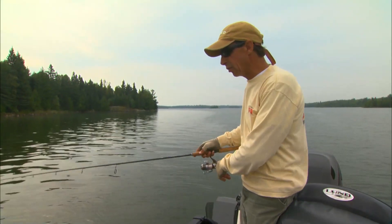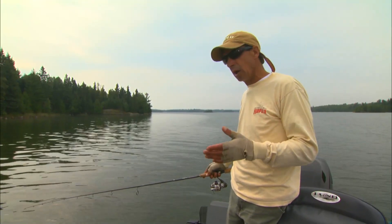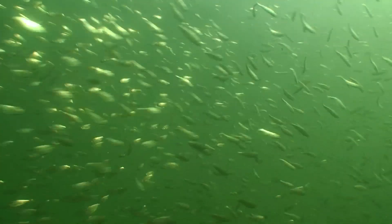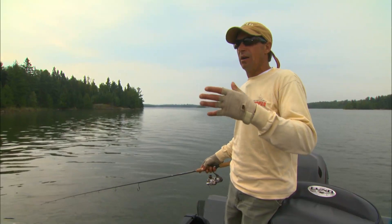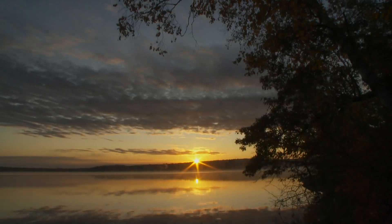This technique is really applicable to a wide range of different bodies of water across the country, but the real key is deep water forage. On this lake we're fishing it's smelt; it could be tulipes, it could be shad in southern reservoirs. But you need large populations of deep water forage — that's what sets up how it gathers these large schools of bass on deep water structures.